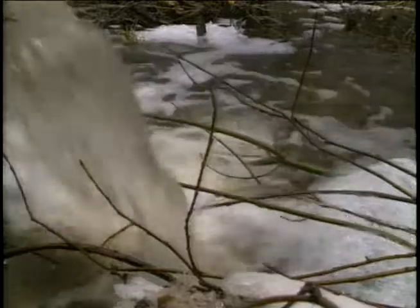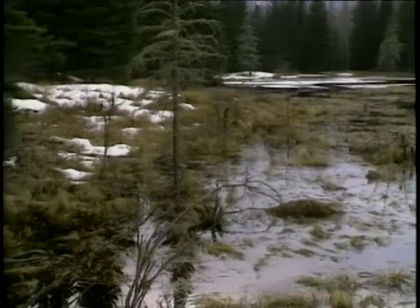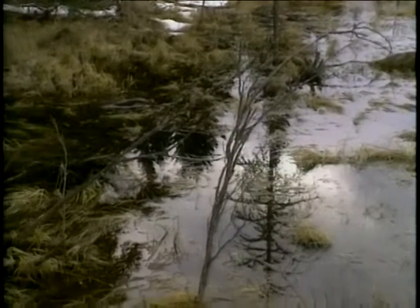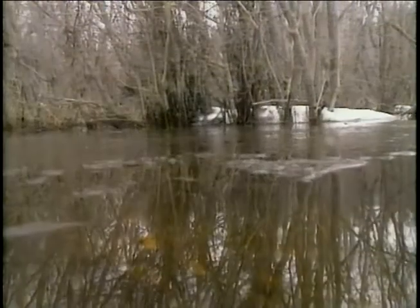The peat bottoms are also slow to thaw in the spring, and it's possible to walk across the bogs on the frozen mattress of sphagnum and muskeg. Sphagnum is an ancient moss that can absorb up to 20 times its weight in water. The sphagnum forms a floating blanket over the bog and slowly but surely aids in the transition of a glacial lake into a forested land.